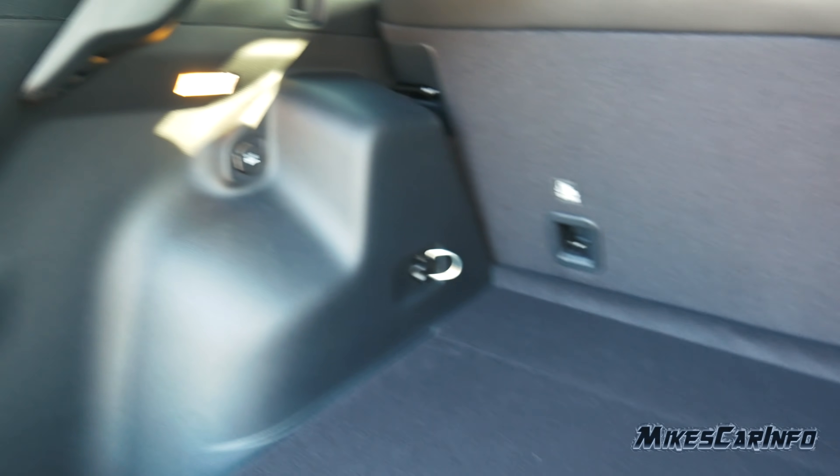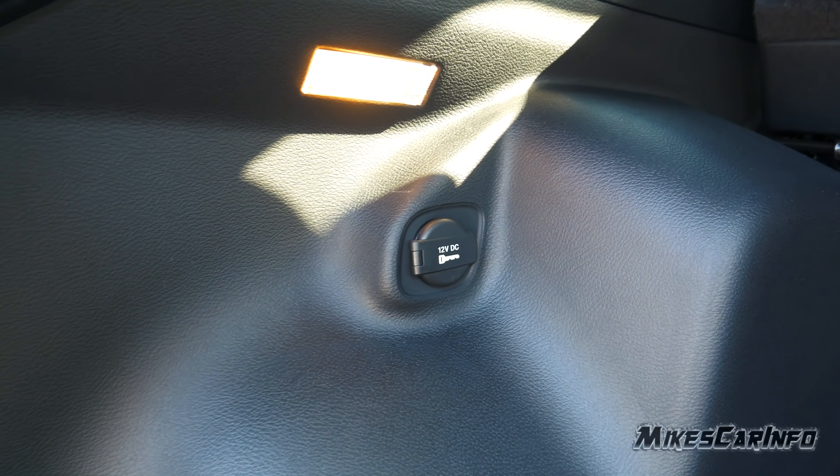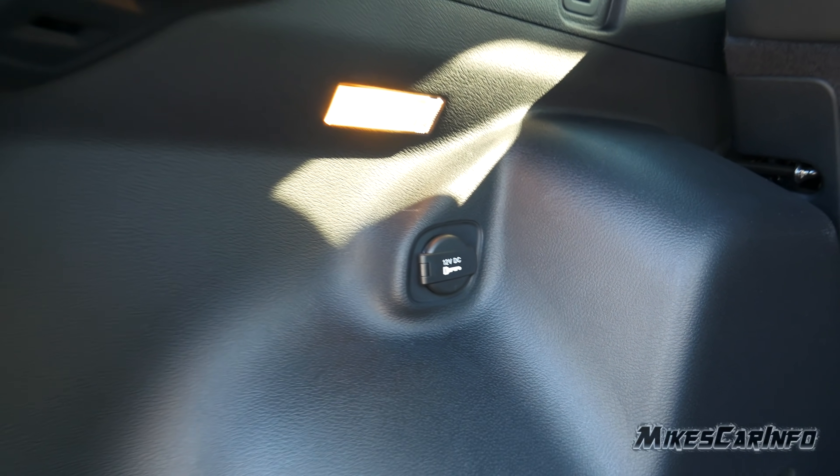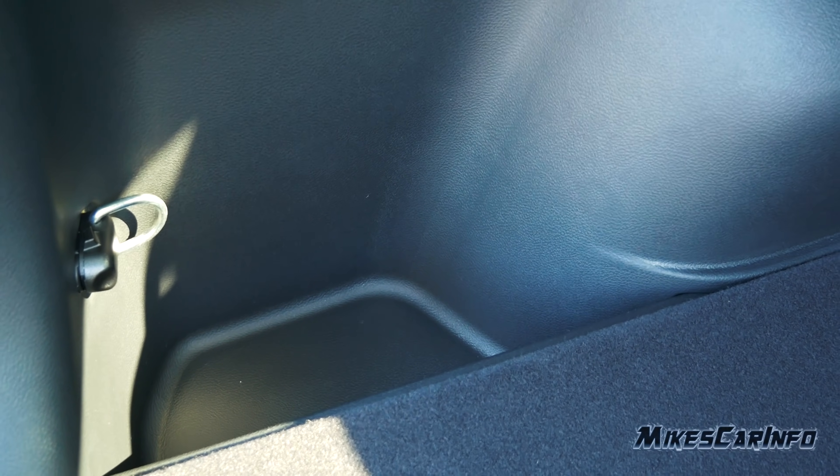On the left side there's another light, a 12-volt power supply with a key symbol indicating it turns on and off with the ignition, more bag holders, and another cubby on this side.